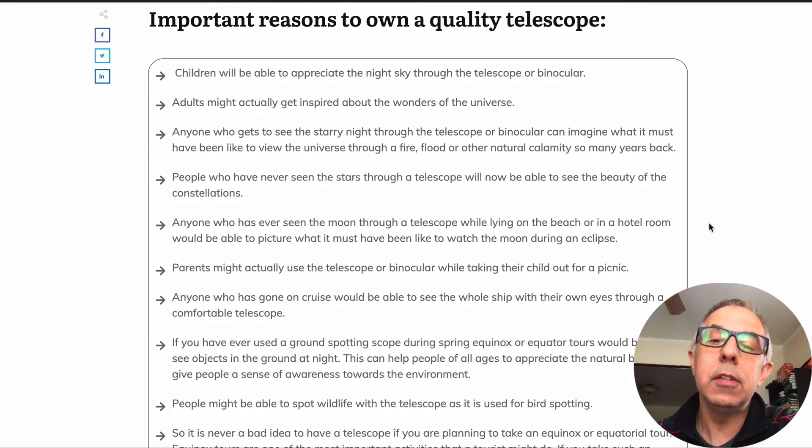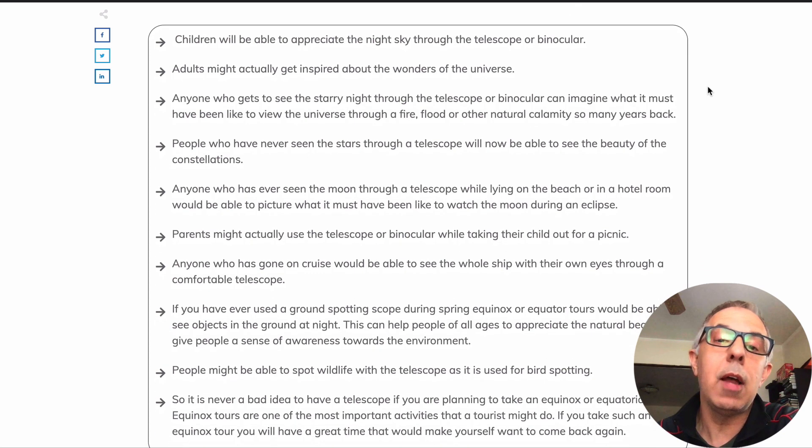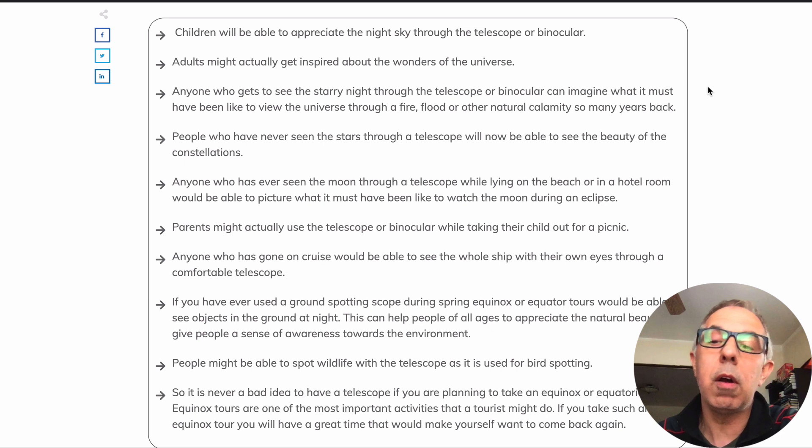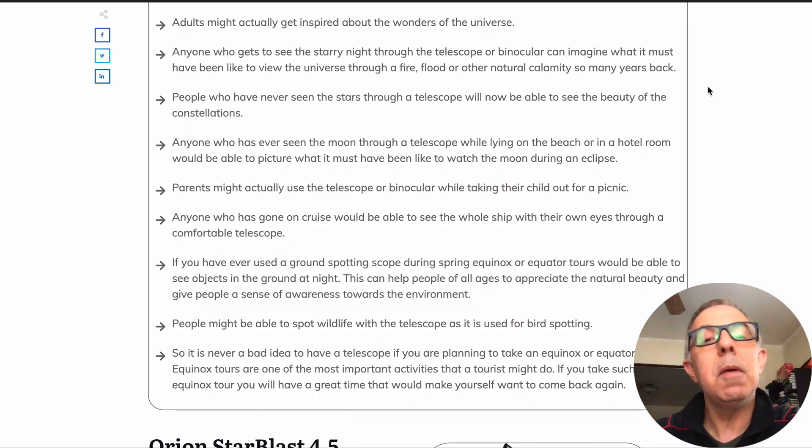Some important reasons to own a quality telescope: children will be able to appreciate the night sky and adults may get inspired about the wonders of the universe. We're sending things to Mars and all that. Really, anyone who wants to explore the starry night through a telescope or binoculars — people who have never seen stars through a telescope will now be able to see them, even in the backyard.